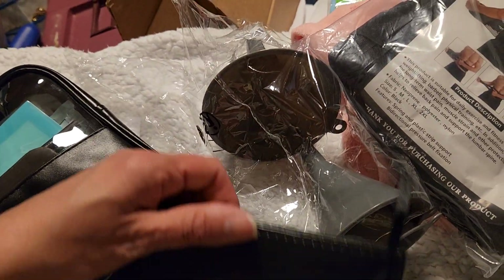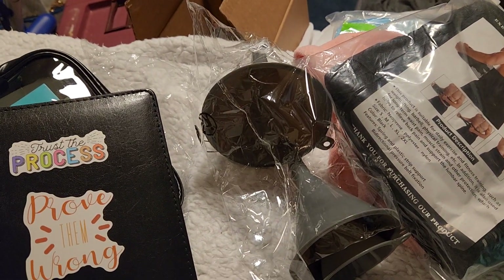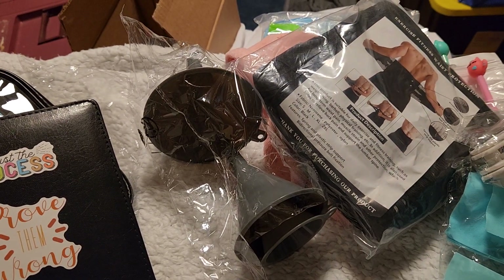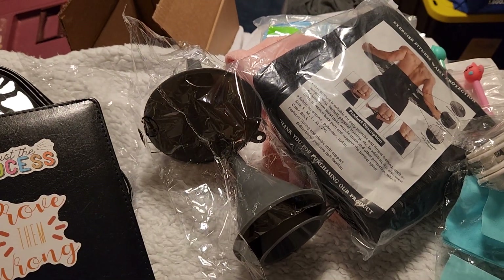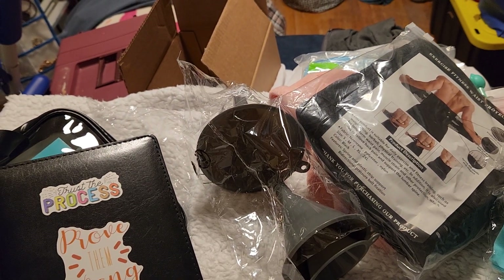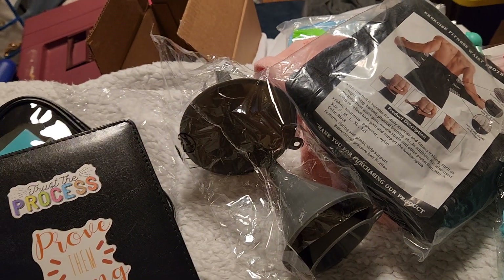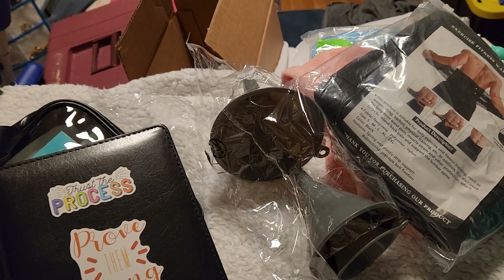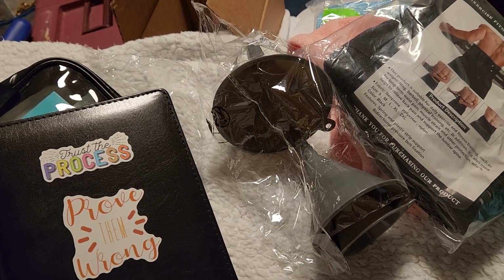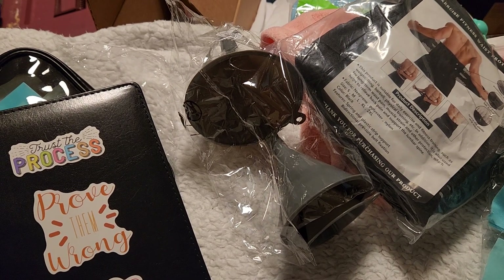That's all I got to show you! If you haven't checked out Temu, please go check it out. It's an amazing website with affordable prices — they have everything from home decor to pet supplies to crafty supplies. Give them a try. I already have more stuff in my cart because I'm addicted to Temu, so I will be doing more Temu hauls in the near future. Until the next video, take care and have a great day — bye bye!